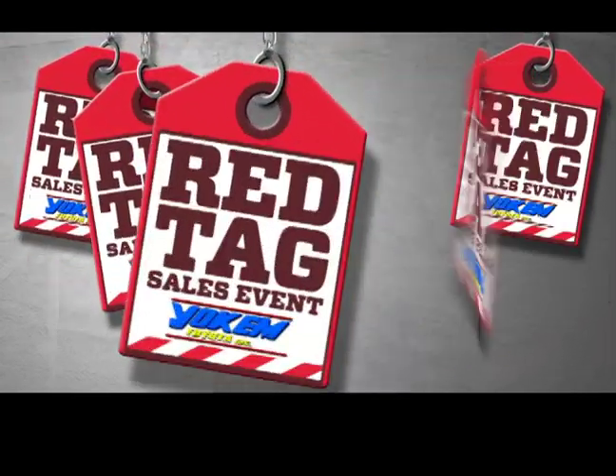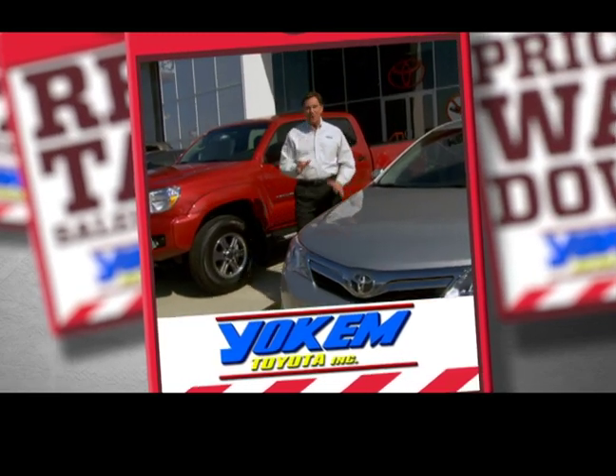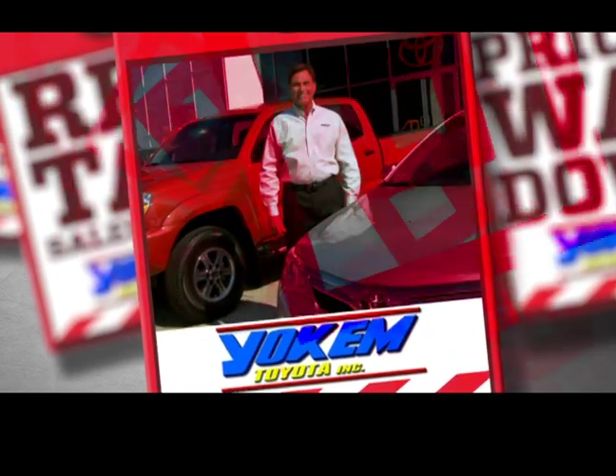The red tags are up and the prices are way down here at Yokem Toyota. Red tag pricing is in effect on hundreds of new Toyotas.